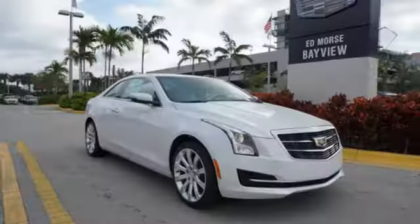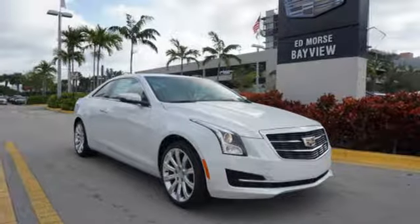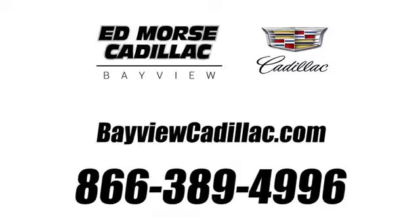Strong, agile, and perfect for the enthusiastic driver. Take this Cadillac for a spin. Call us today at 1-866-389-4996. For value and for service, it's Ed Morse.